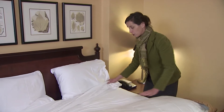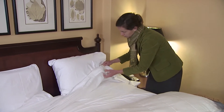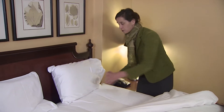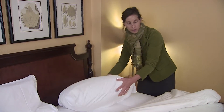I'm peeling these back and I'm looking for any signs of the bugs themselves. I'm looking for blood stains. I don't see any evidence. I'm going to check the pillow cases, just kind of looking inside, looking for evidence of the bugs.